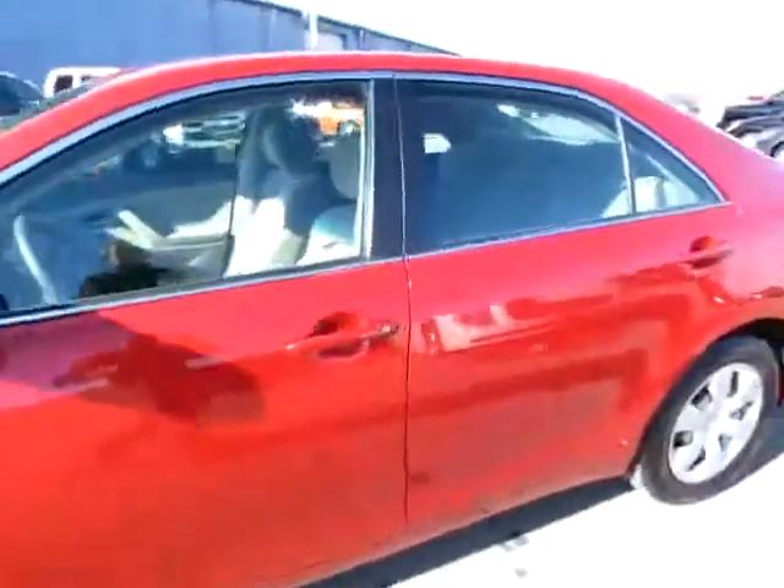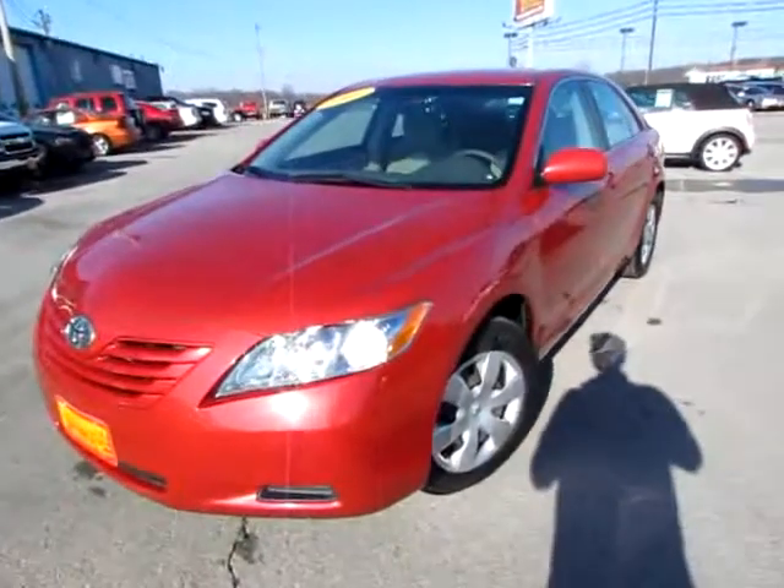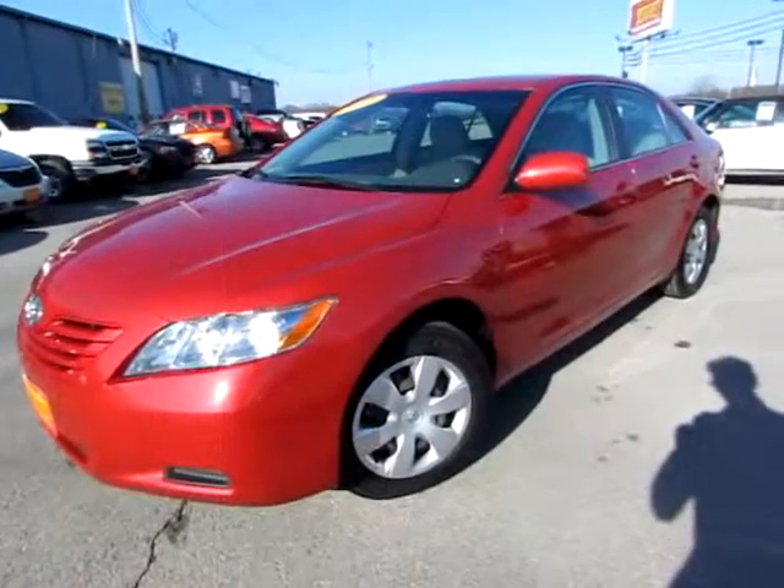Go to 419cars.com and if you are already on our website, just give us a call and we would be thrilled to help you get set up with a test drive with this 2009 Toyota Camry LE.